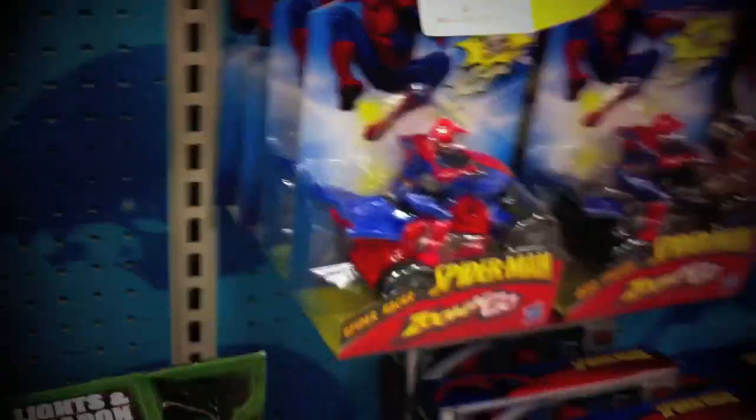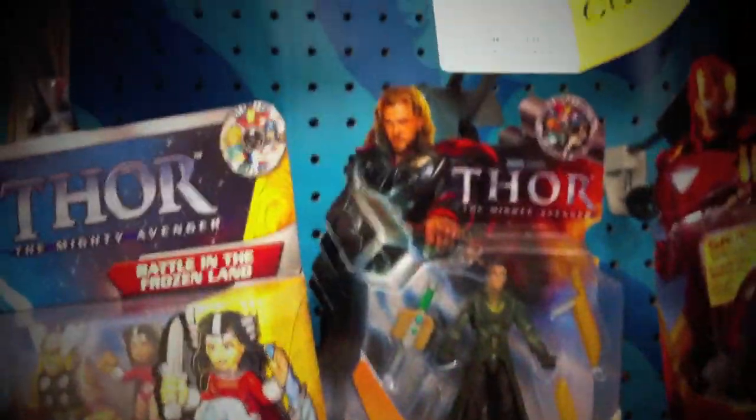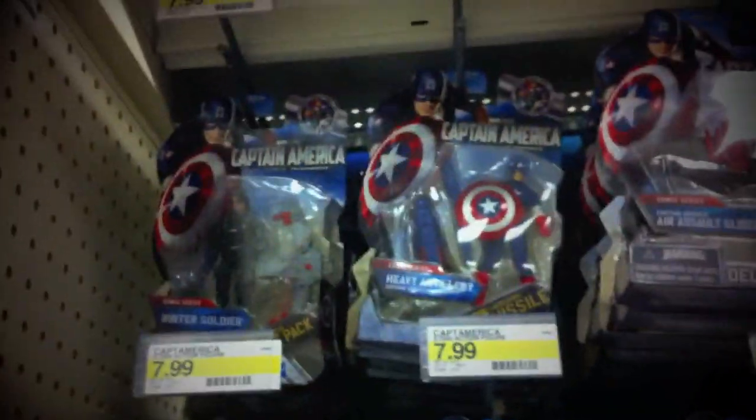We got Spider-Man and Iron Man. Still no new wave Thor figures. Over at the Captain America section, Spider-Man is still looking the same.